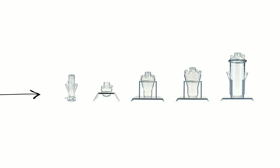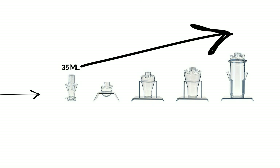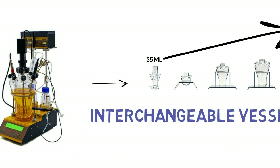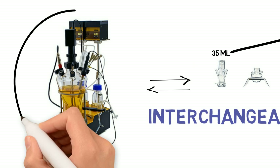Innovation in Vessel Volumes: Exceptional volume range in one instrument. The Minofer allows you to work with volumes ranging from 35 milliliters to 6 liters in one single instrument. The vessels are interchangeable at low cost.